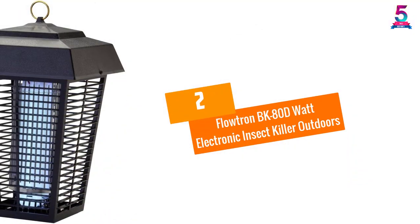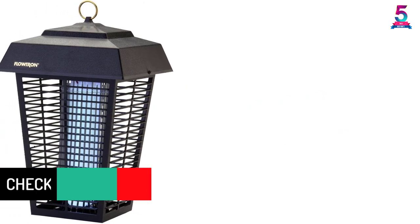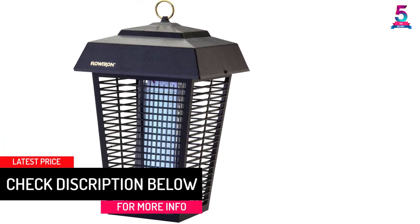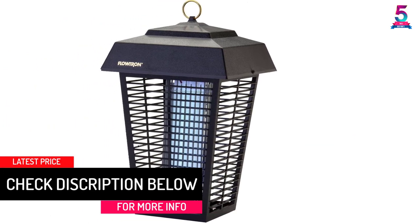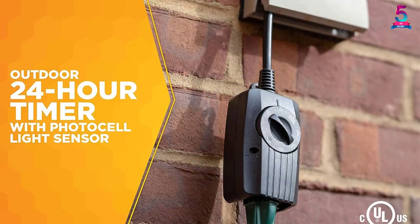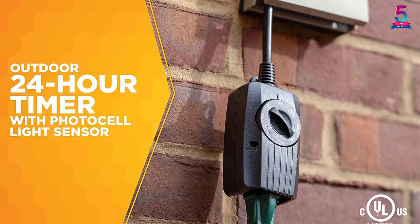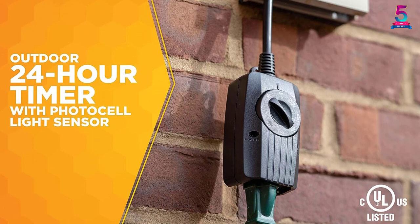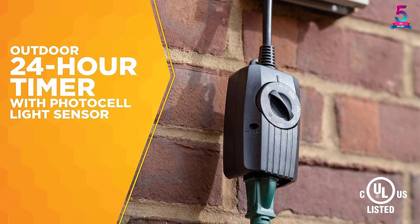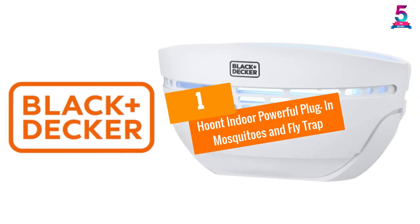At number 2: Flowtron BK80D Watt Electronic Insect Killer for outdoors. This item covers up to one and a half acres of land. It has a killing grid that does not clog so it can always be effective. The bulb can be replaced with ease to help you continue enjoying its use. The construction is waterproof, allowing it to function in harsh weather, with a sturdy build that ensures no rust, cracking, or fading.